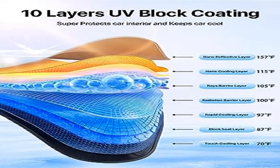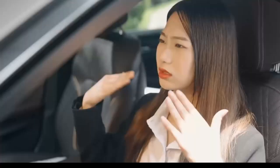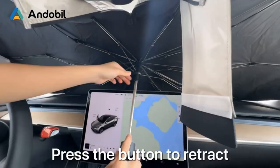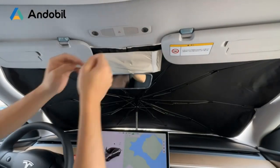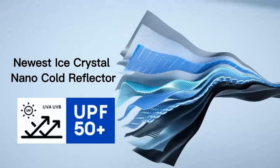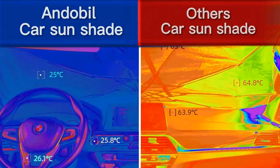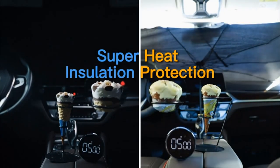Product three: 2023 Upgraded A-Bill Car Windshield Sunshade Umbrella. This master sunshade features superheat insulation protection designed to keep the car cool. With innovative military-grade design and unique ice crystal nano materials, it ensures 100% reflection of all sunlight and UV rays.